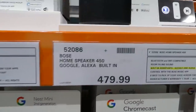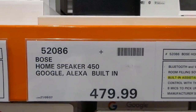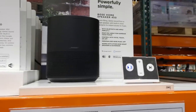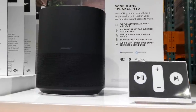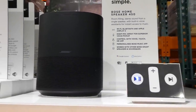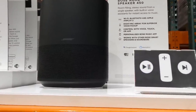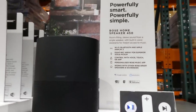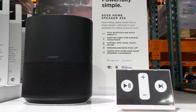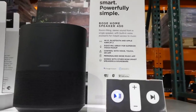Above that they have the Bose home speaker 450 with Google and Alexa built in. It's got Bluetooth and wifi compatible, room-filling sound, and eight mics to pick up your voice across the room. Since it has both Google and Alexa built in, you wouldn't need a separate Google Nest mini or Alexa. Control it with the Bose music app. It's in black for $480.